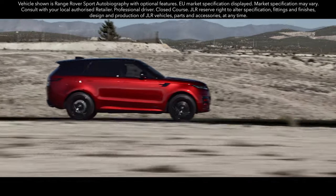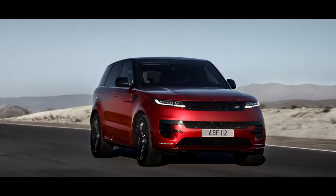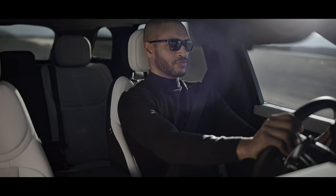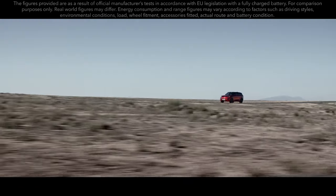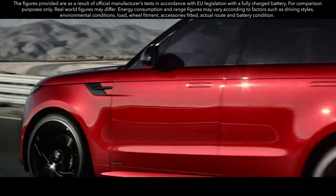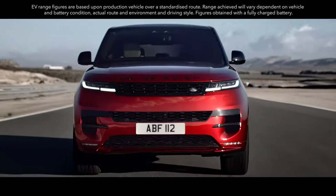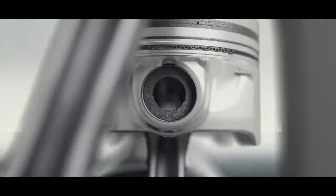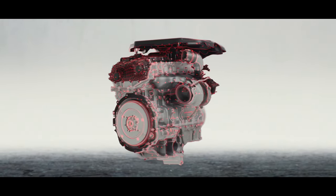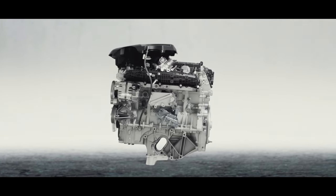The new Range Rover Sport is defined by powerful electric performance. The 510 PS Extended Range Electric Hybrid has a total real-world range of up to 740 km and the ability to accelerate from 0 to 100 km/h in 5.4 seconds, or 0 to 60 mph in 5.2 seconds — combining efficiency with thrilling performance.